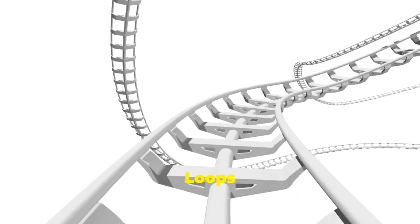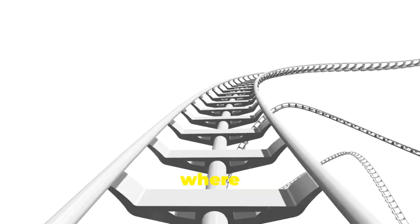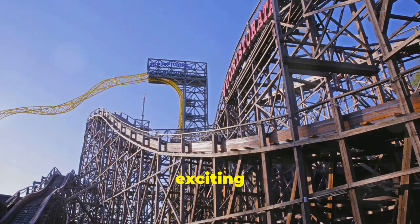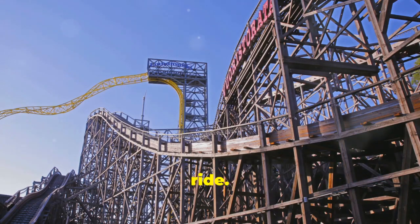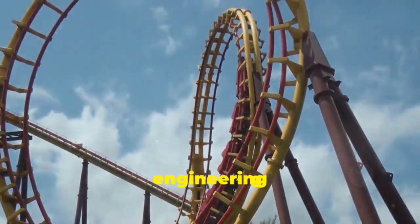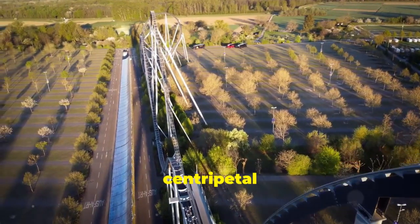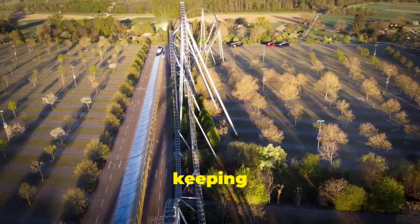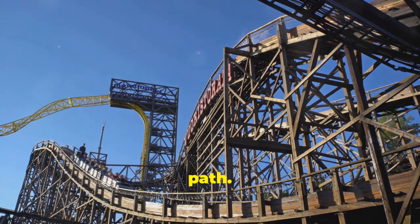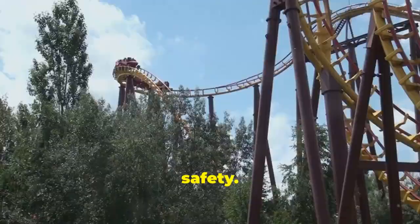Now let's talk about loops — some of the most exciting and heart-pounding parts of any roller coaster ride. How do roller coasters defy gravity and send us upside down? It's a fascinating blend of engineering and physics. It's all about carefully calculated curves and something called centripetal force. This force is crucial in keeping the ride smooth and safe. The track of a loop is designed to keep you moving in a circular path, and engineers meticulously plan these loops to ensure maximum thrill and safety.